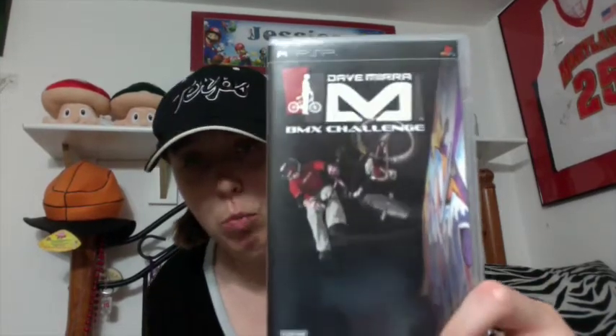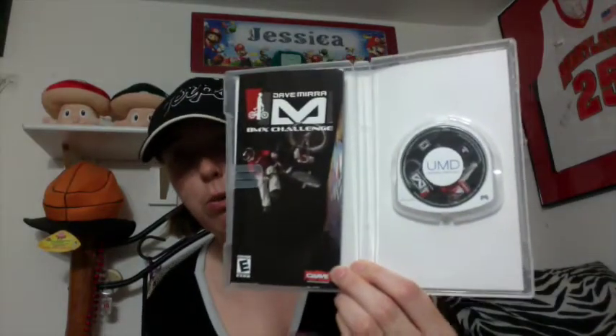Alright, now to the games. First I got this one from Goodwill. This was like $2 and that is Dave Mirra BMX Challenge for PSP. I like this game on the PS1 so I thought I'd get it for PSP and it's complete. The manual was backwards but I fixed it.